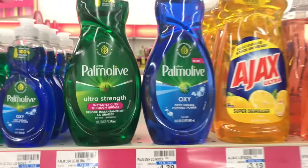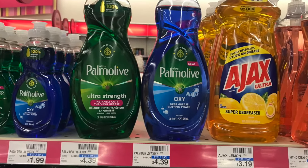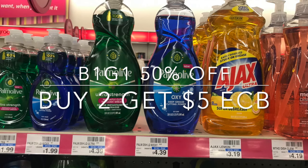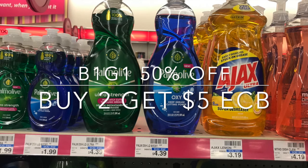Here is another great deal at CVS this week, and what makes it great is it doesn't require any CRTs — but of course if you have CRTs, it will make it even better. These Palmolive Dish Liquid 20-ounce sizes are currently on a buy one, get the second one at 50% off, and when you buy two of them you get $5 back in ECBs.